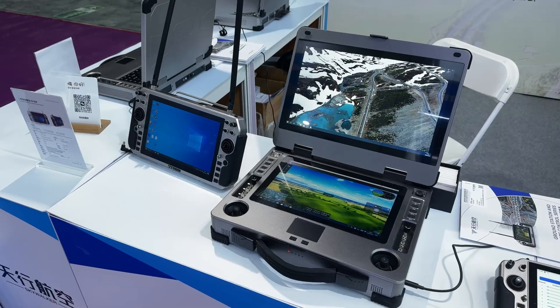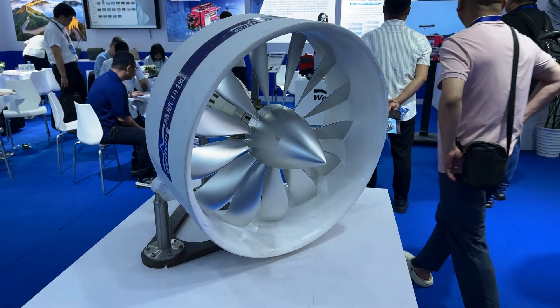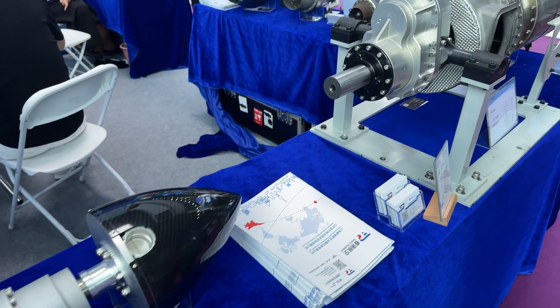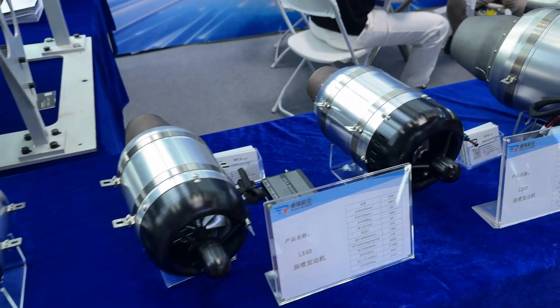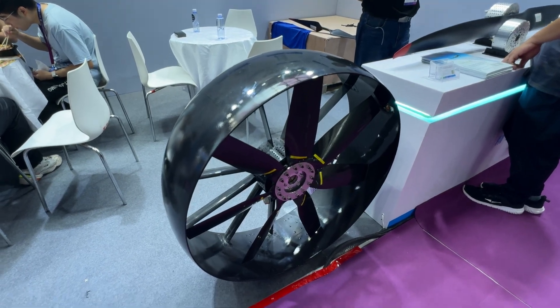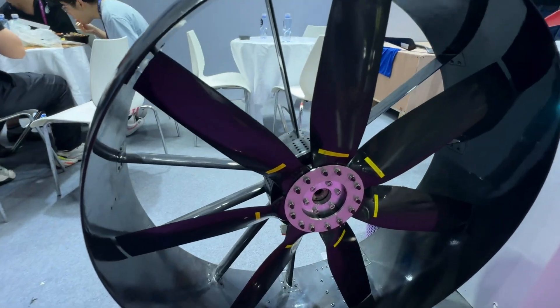These guys are making custom ground control stations. This one looks like Android. Camera can be controlled in real time, and they have a bigger version. Here we are looking at some of the propulsion systems — there is a wide range of ducted electric fans and small jet engines on display. A lot of them are compact and clearly designed for performance, and according to the specs, some even use 3D printed metal components, which shows how advanced aerospace manufacturing is getting.